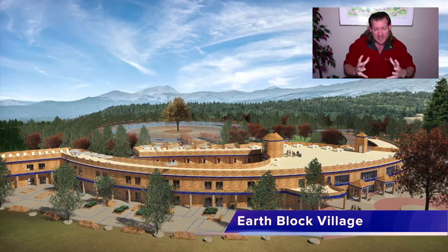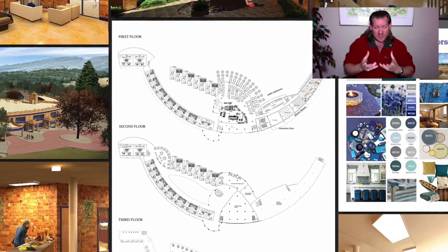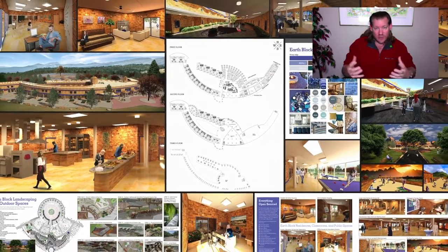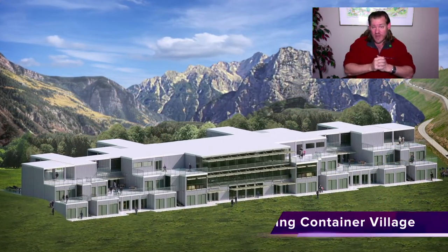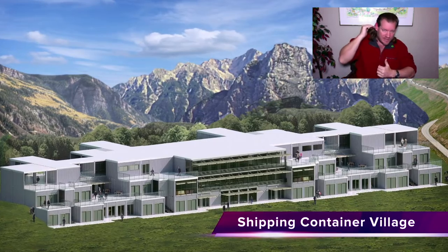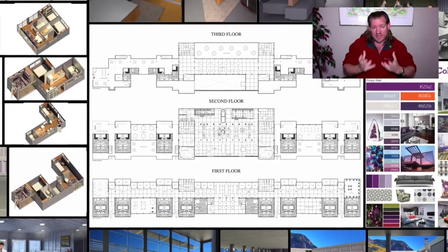How do we do that? If One Community as an established organization can inspire two more communities the next year, and the media attention that will predictably draw can inspire four more the year after, then eight, sixteen, thirty-two — if you continue that multiplication process, within 30 years you would include more than the entire population of the planet. But we don't need everyone — we just need enough participation to positively impact all lives and establish sustainability as mainstream.